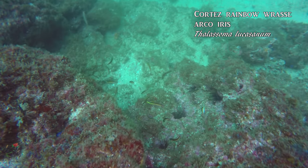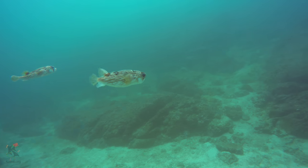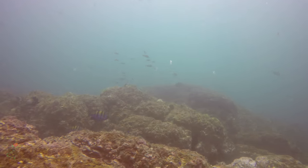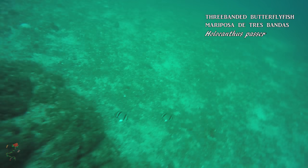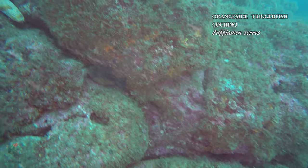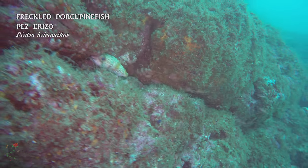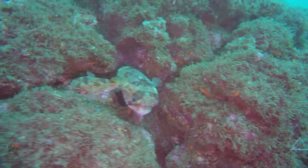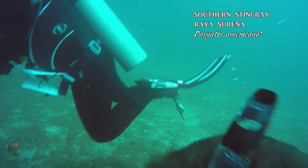Habitats like these are always lively, changing appearances and inhabitants daily as transient creatures travel to and fro, and the permanent dwellers constantly vie to maintain their territories. A pair of three-banded butterfly fish are off on some errand. This trigger fish and these porcupine fish have found safe nooks in the crevices of these rocks. A pacific southern stingray is browsing the benthic, perhaps searching for a midday meal.